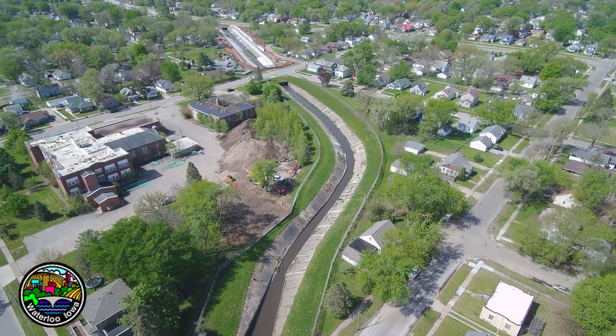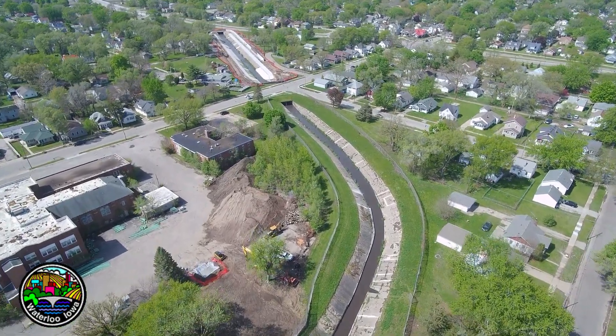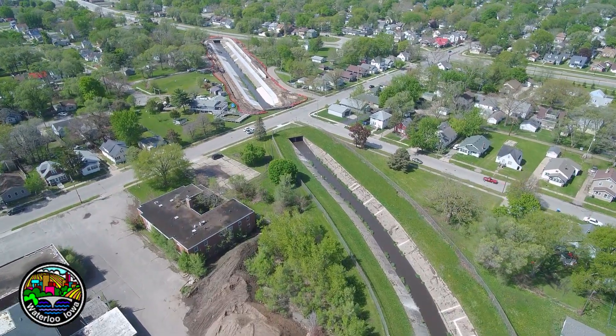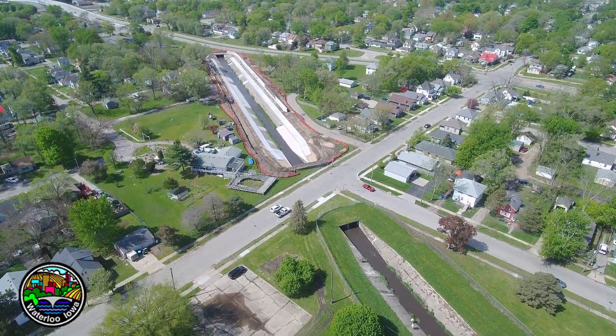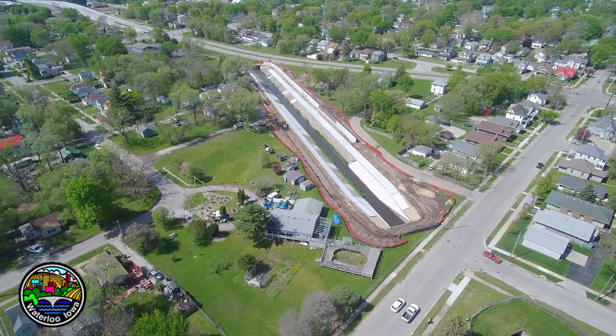After this project is completed, we will submit documents to FEMA indicating that this project was completed as planned, and they will reflect that in the flood maps to show that the area outside of Vernon Creek where our project took place is still certified and outside of that 100-year floodplain.